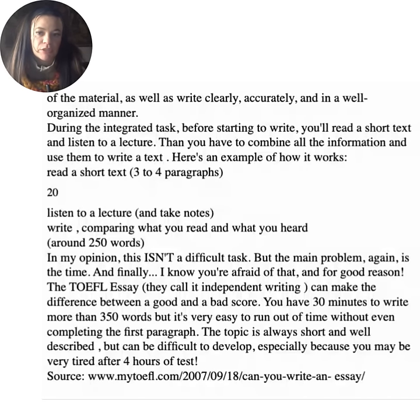Here's an example of how the integrated task works: read a short text of three to four paragraphs, listen to a lecture and take notes, then write comparing what you read and what you heard — around 250 words. This isn't a difficult task, but the main problem is time. The TOEFL essay — called independent writing — can make the difference between a good and a bad score. You have 30 minutes to write more than 350 words, but it's very easy to run out of time without even completing the first paragraph. The topic is always short and well described, but can be difficult to develop, especially if you are very tired after four hours of testing.